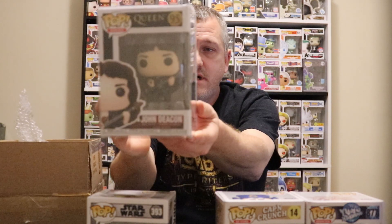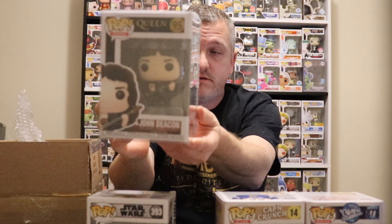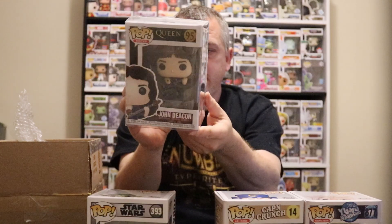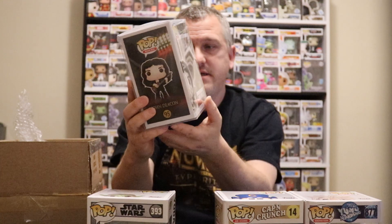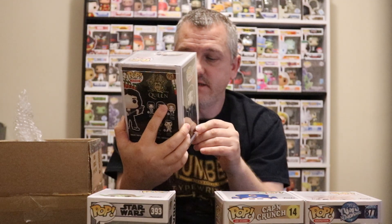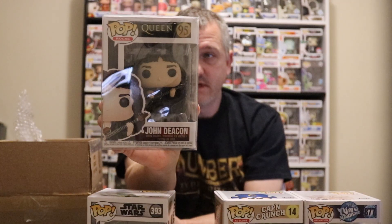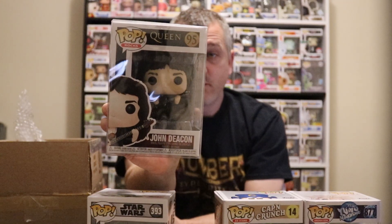The second pop — it looks like the front is facing this way. Oh, Queen! It's John from Queen. That's a pretty cool pop. Queen was a great band back in its day, and still is.